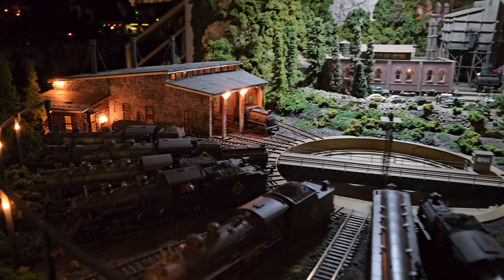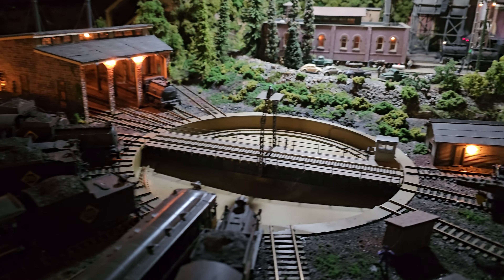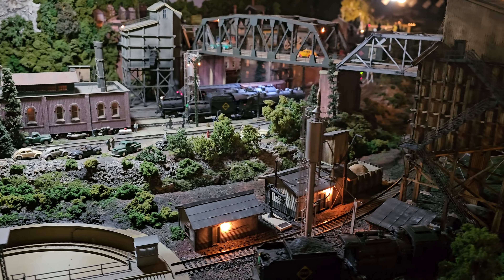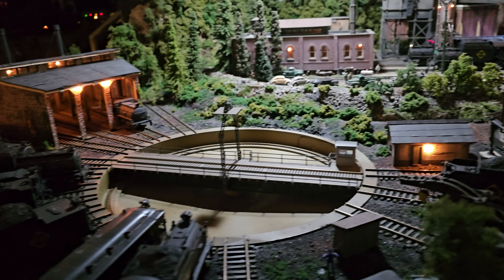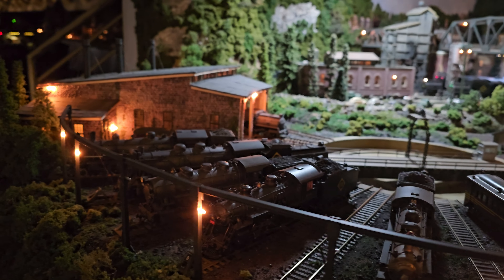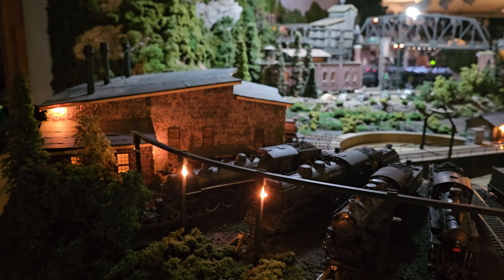I just wanted to do some twilight footage. The sun is going down — it's not dark yet, but it's getting there. All the lights are coming on and everybody's getting ready for some total darkness. You can see that walkthrough video, but we'll call this the twilight video. Let's go talk to Howard.